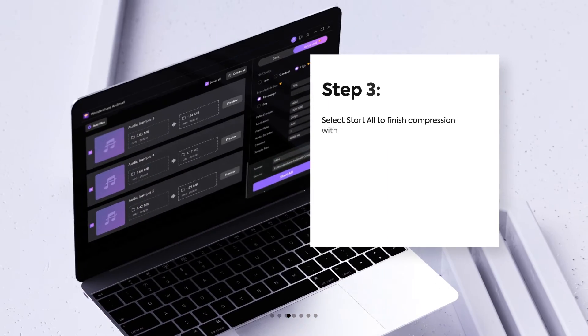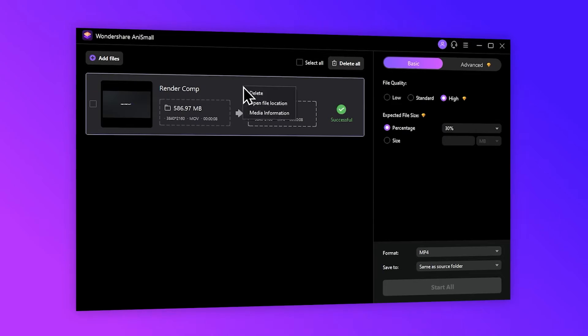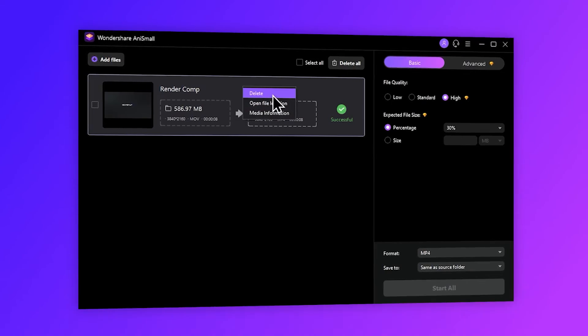Step 3: Select Start All to finish compression with a single click. Retrieve the compressed audio file or video file in the Finish tab.